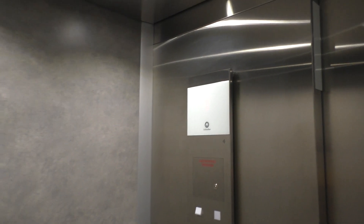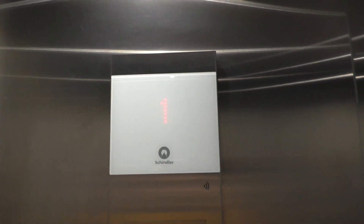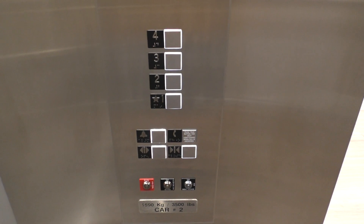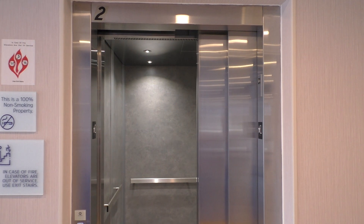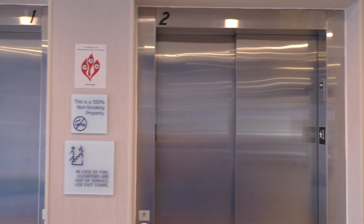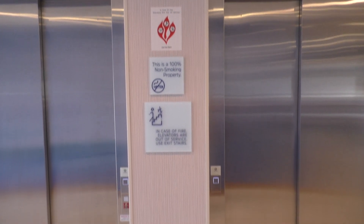Here we are with elevator 1. Firefighter's operation. And your fixtures. There it goes. And that's it.